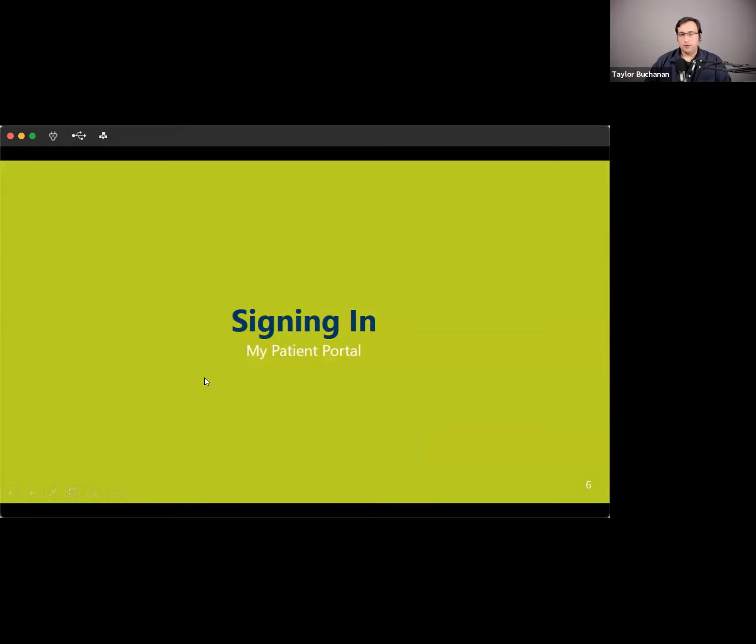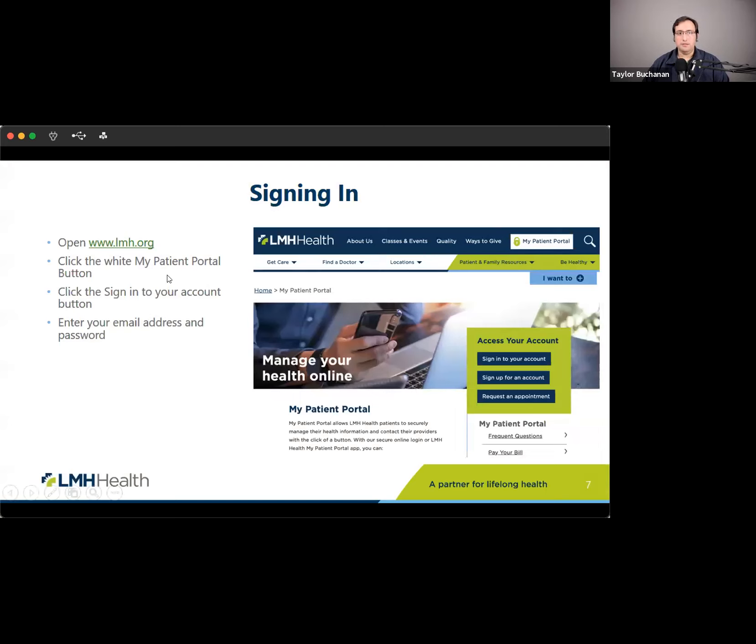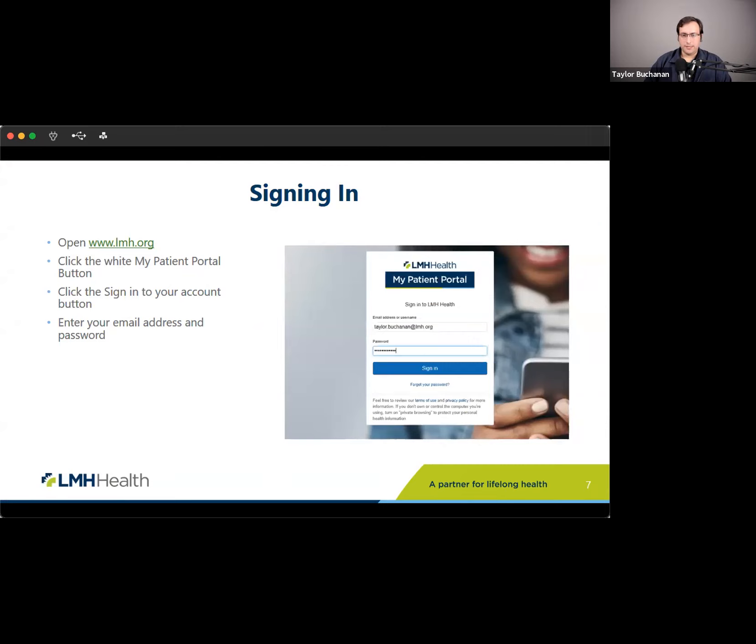Once you've enrolled and set your username and password, signing in is a lot like enrolling. Go to lmh.org, click that white button in the upper right corner, then click 'Sign into your account.' You'll see a sign-in page where you enter your username and password. If you have trouble remembering your password, there's a forgot password link where you can answer some questions to reset it, or there's a 1-800 number with representatives who can help you regain access.